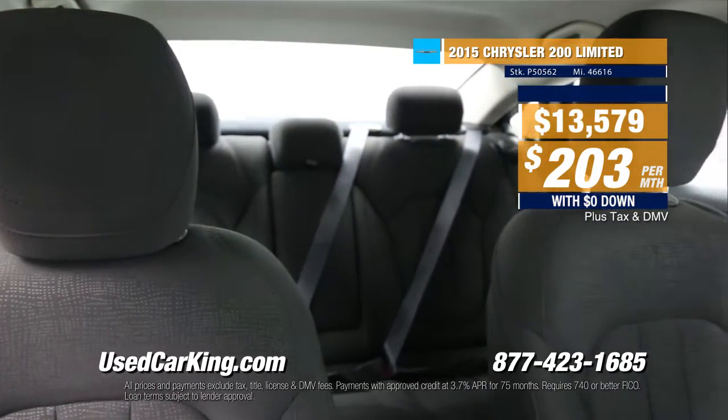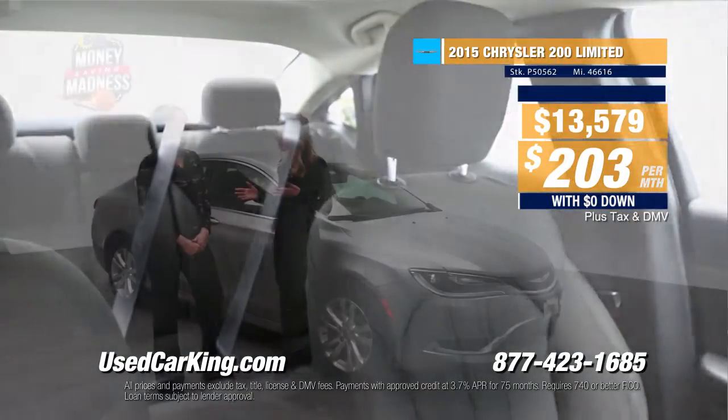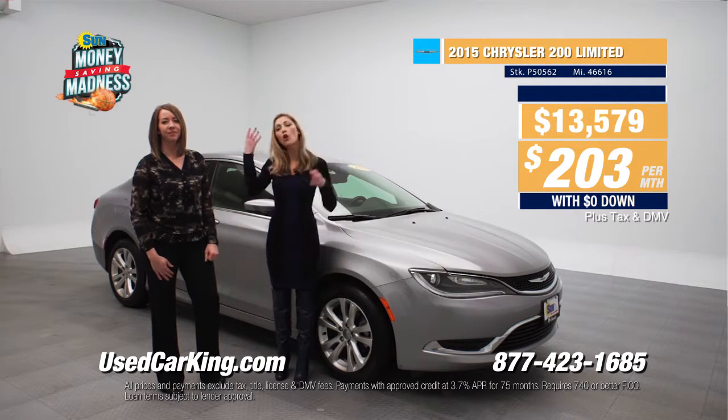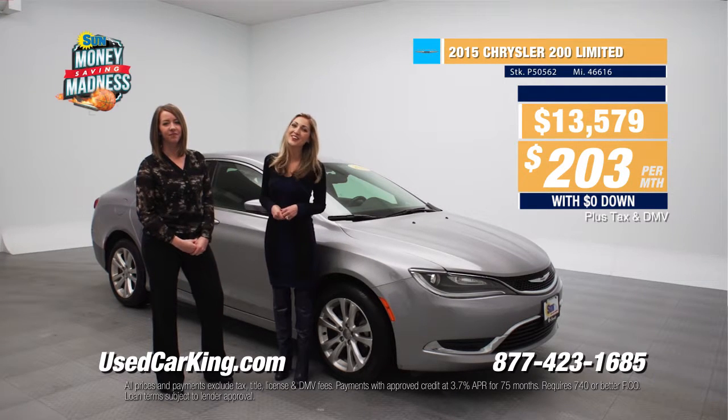You've got to stop in for a test drive at any of our Sun locations: Cicero, Cortland, or Chittenango. We've got this money booth — have you been inside yet, Kate? Not yet, but I can't wait to get inside. That's right, any test drive you can pop inside the money booth, try to catch all the money you can, and you can check out all the details right now at usedcarking.com.